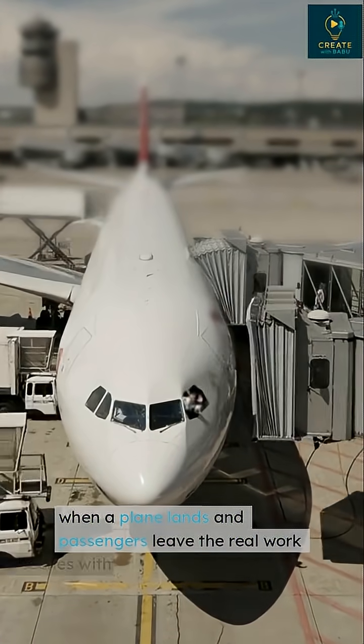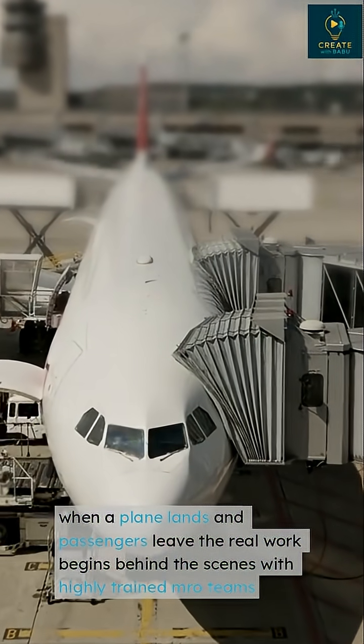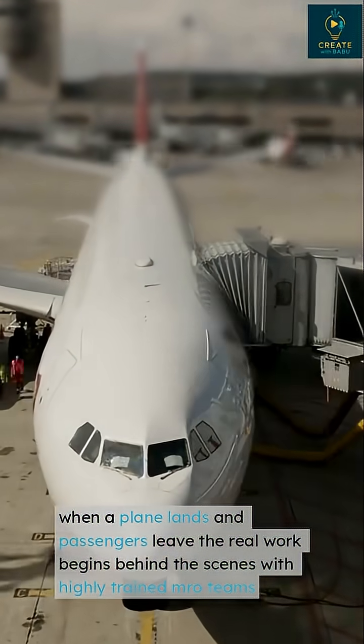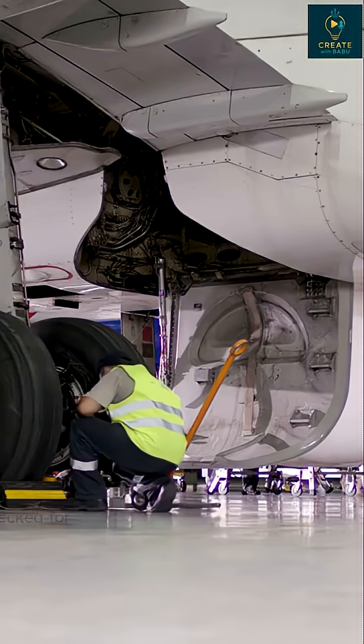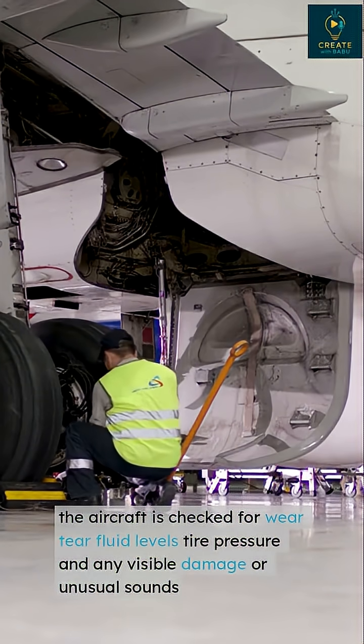When a plane lands and passengers leave, the real work begins behind the scenes with highly trained Marogue teams. The aircraft is checked for wear, fluid levels, tire pressure, and any visible damage or unusual sound.